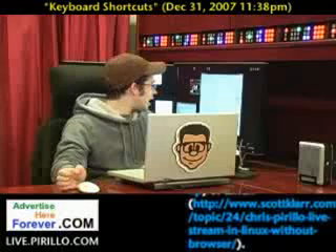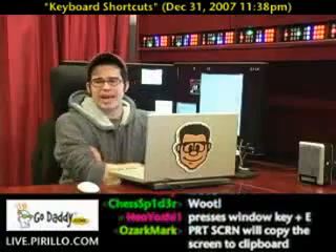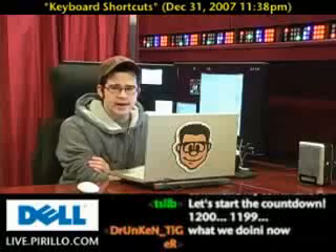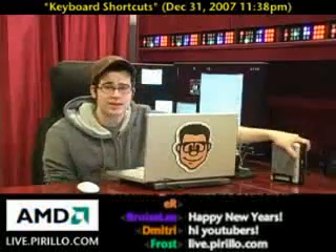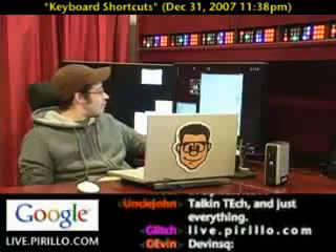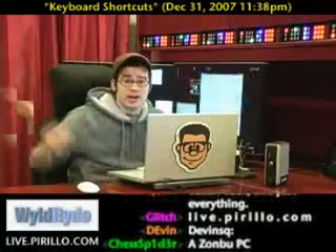Right now I have about 605 people who are tuned in to our live video stream at live.parillo.com, where we broadcast 24 hours a day, 7 days a week, typically talking about technology tips, tricks, and trends. Tonight on New Year's Eve we're giving away the Solid State Zonbu computer. We do giveaways all the time, but we have a few hundred people who watch us on a regular basis — it's a community with the chat going on and everything.